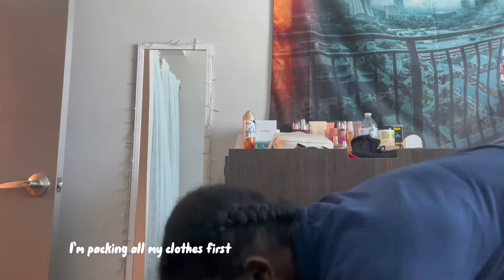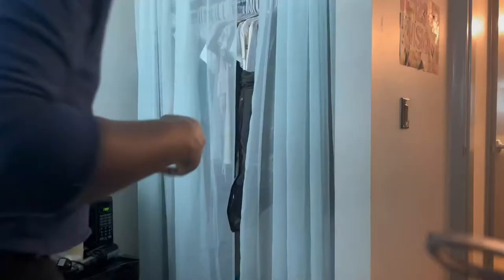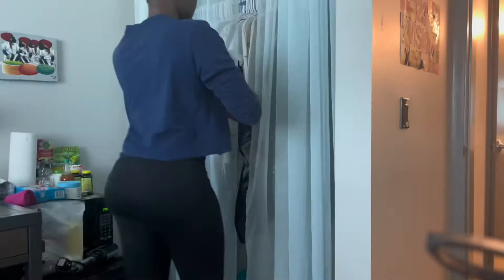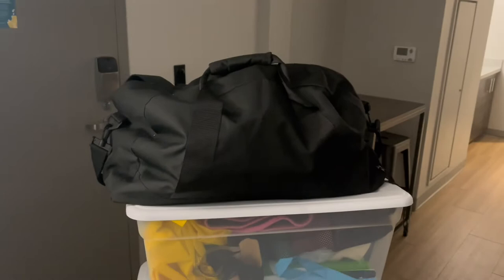Alright y'all, so I'm back in my old dorm. This is what it looks like — literally nothing is packed, everything is still out. Since I have no bins — and I don't mean these bins, I mean like the push cart bins — this is trip one.